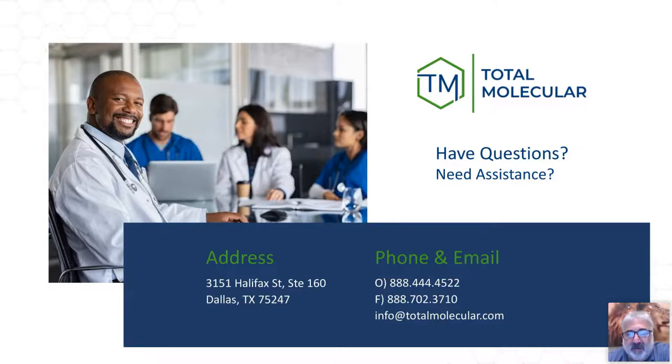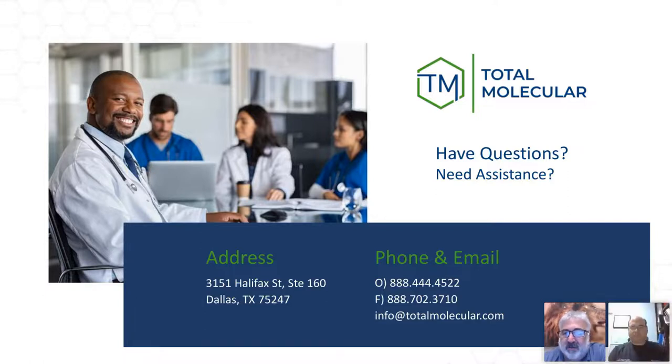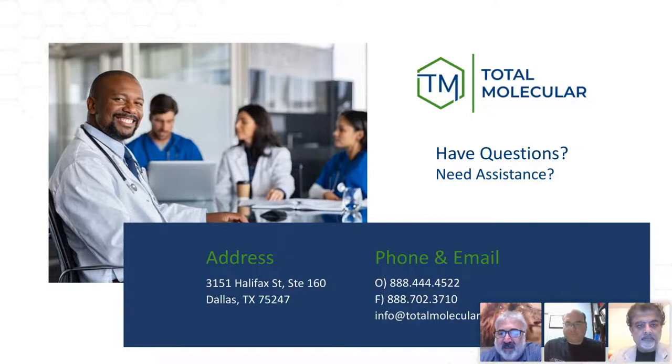I'm done quicker than I expected. I've been trying to talk slowly and add pearls of wisdom along the way. That's the beauty of Taylor Tuesday — we do the best we can to explain it. I'm going to open it up to Andrew and Andy to see if we have any questions or comments.